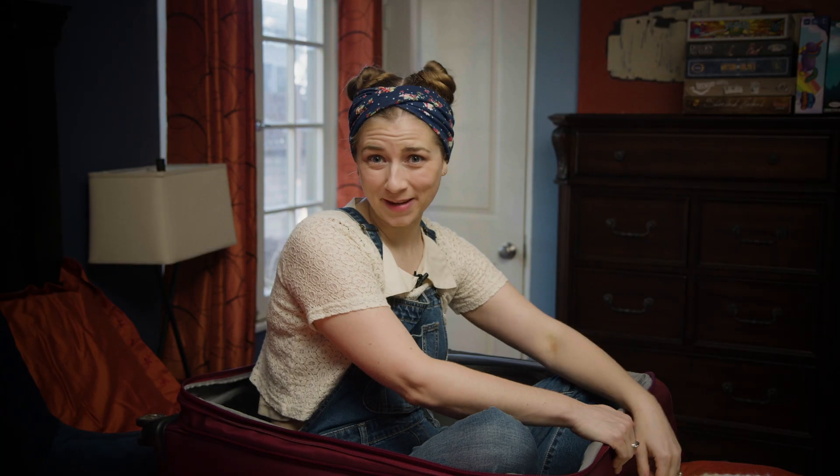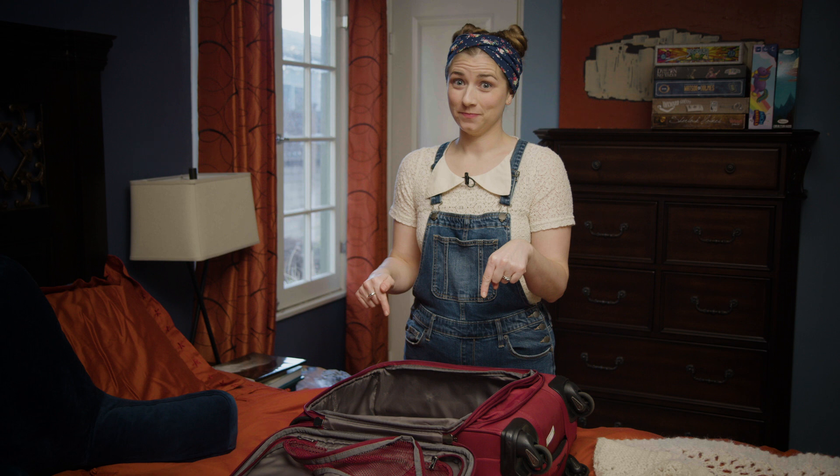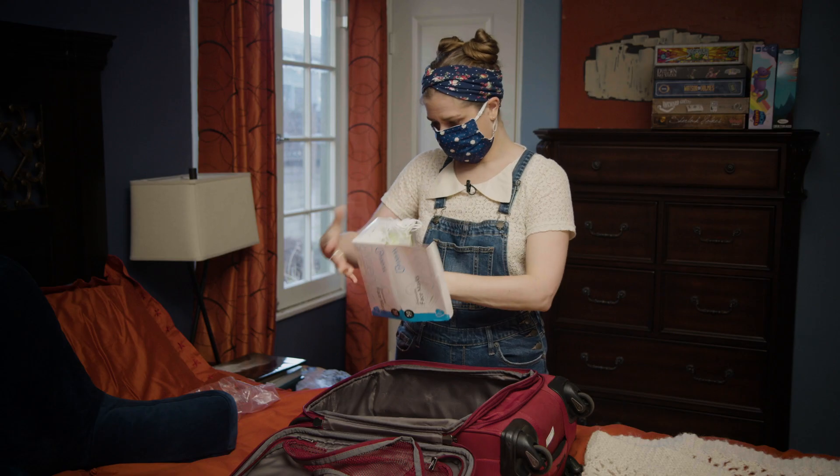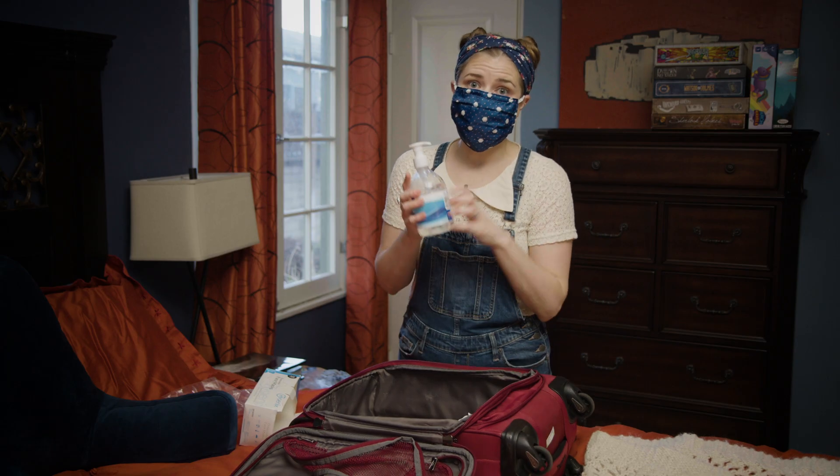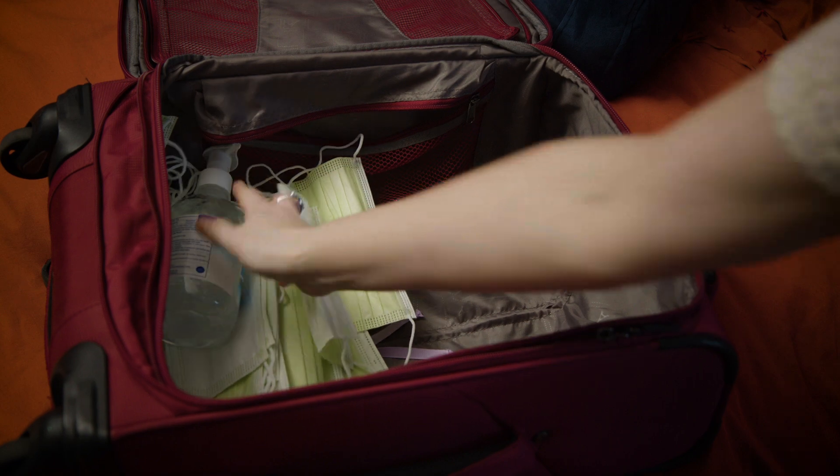We're not actually going to be packing into this suitcase — we're going to be packing in this one. First things first, you're going to want to make sure you pack plenty of masks. Oh boy, yeah, that's probably enough. And don't forget hand sanitizer — very important.